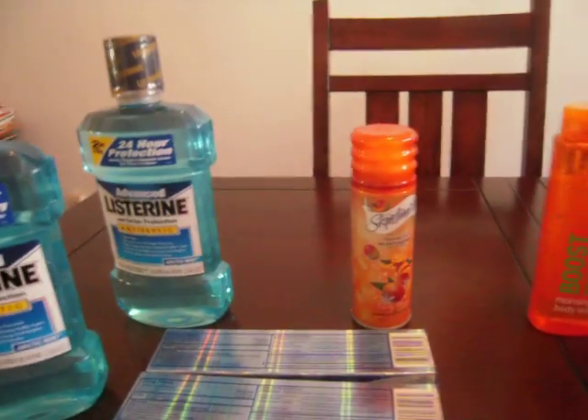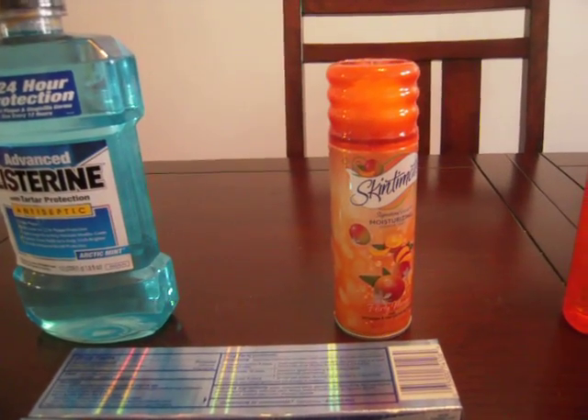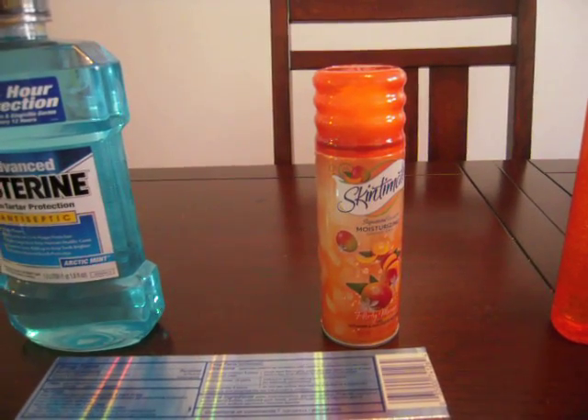The Skin Cement Shave Cream was $3.19. And we got back $2.50 in ECBs, so that made that $0.69.